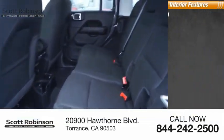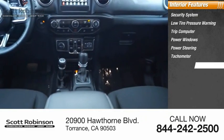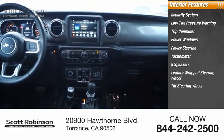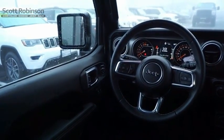Inside you'll find a security system, low tire pressure warning, trip computer, power windows, power steering, tachometer, eight speakers, leather-wrapped steering wheel, tilt steering wheel, and panic alarm. A vehicle like this doesn't come along every day. Come in and get it before someone else does.